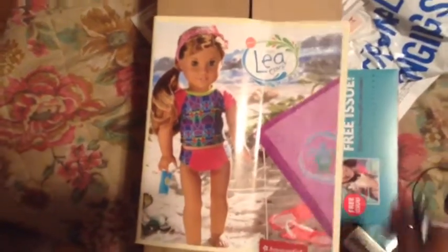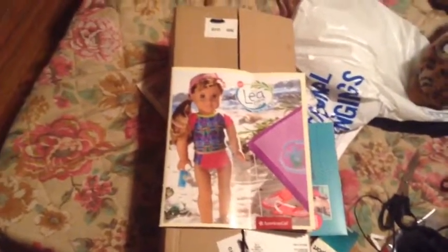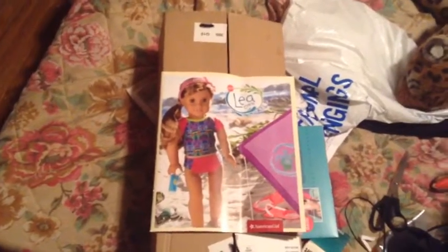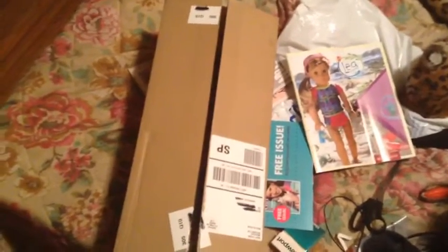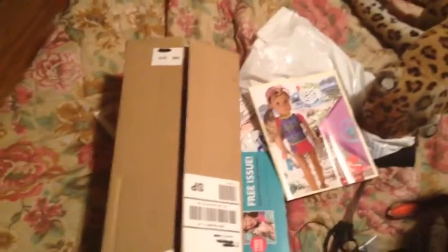It's an American Girl out-of-the-box. If you've been following me on Instagram for a while you probably know which one - I took a little peek at her already. This is the first time in history I ordered an American Girl doll when American Girl had a free shipping promotion. And on top of that, this was my first Girl of the Year doll - Lea Clark, you are right.